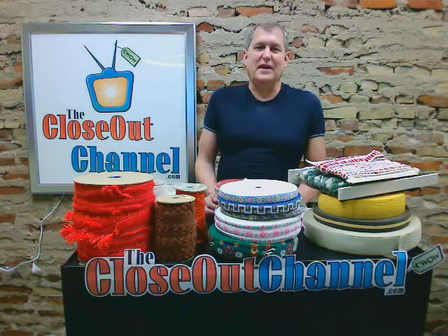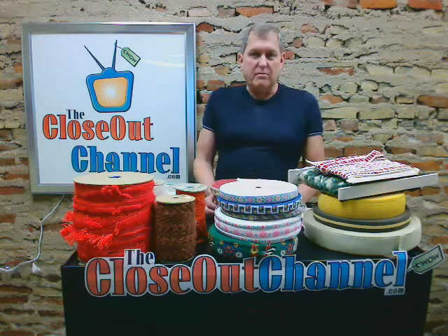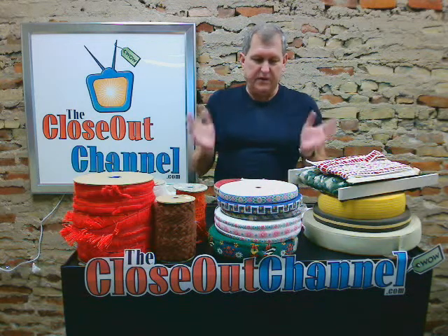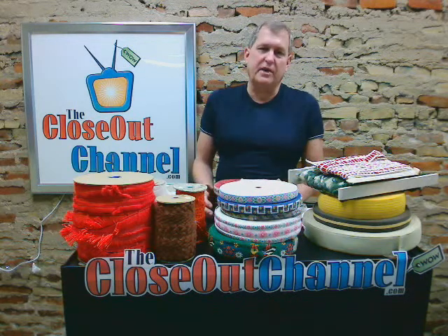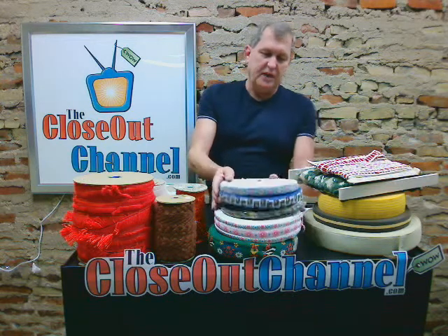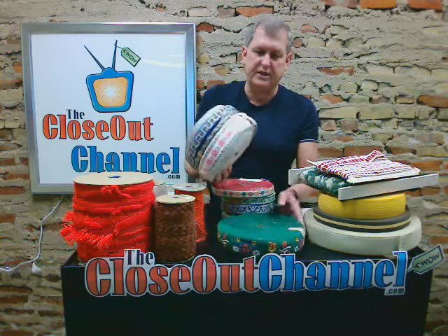Kurt here with theclothesoutchannel.com, bringing you some of the best fabric trims you'll find anywhere in America. Years ago we bought a closeout from a company in Miami and it had vintage fabric trims going back to the 1940s. These are original fabric trims — just take a look at some of these jacquards, these are absolutely 1950s-60s vintage.